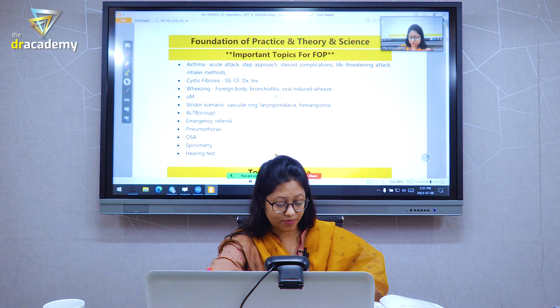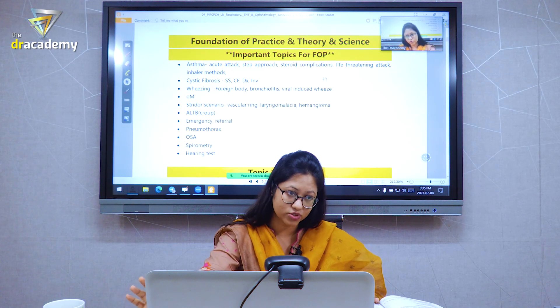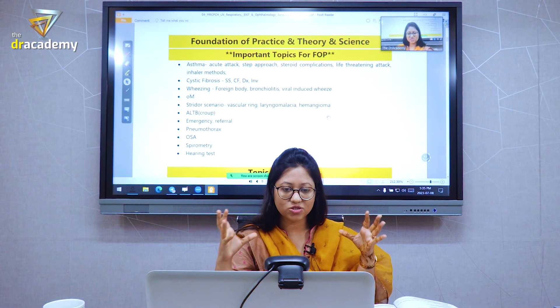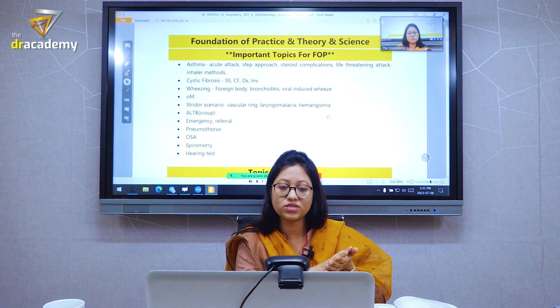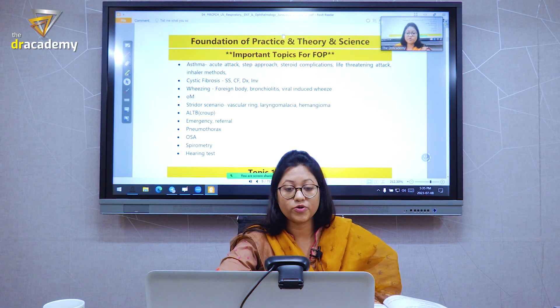In my next topic lecture sheets, I will try to put the page number of the respective books so that it will be easier for you. All the materials — nothing is written by me. I have just accumulated all the important topics from different Royal College books so that you don't need to study all the books or search all the topics.